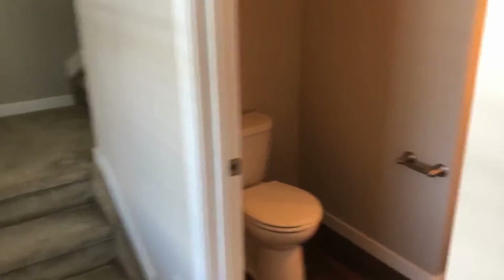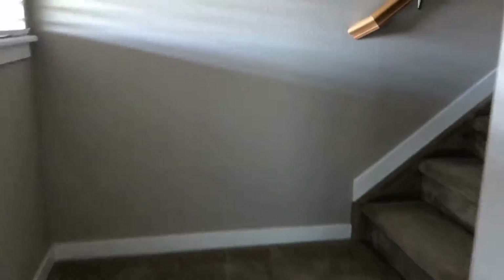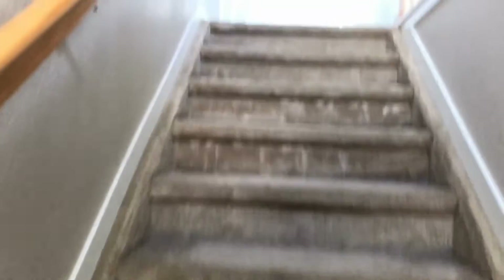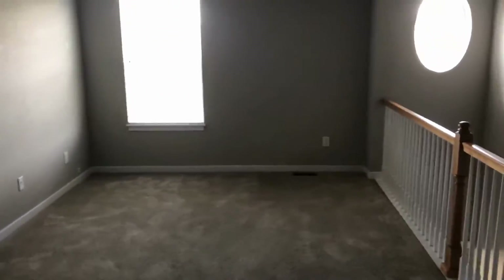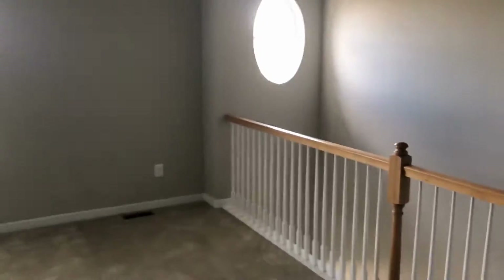You also have a nice powder bath here on the main level. Leading up the stairs, this is really neat — when you get to the top of the stairs, there's a huge open bonus area up here that could be a play area, reading room, or even an office if you wanted.